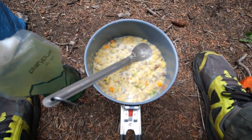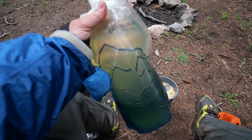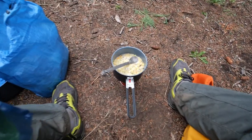Mosquitoes are out today. Temperature must be just right for them. But anyway, we're going to sit here and hydrate while we wait on the stuff to heat up.